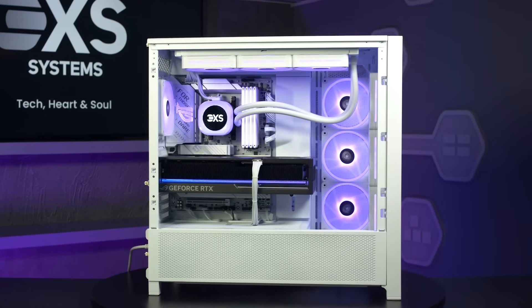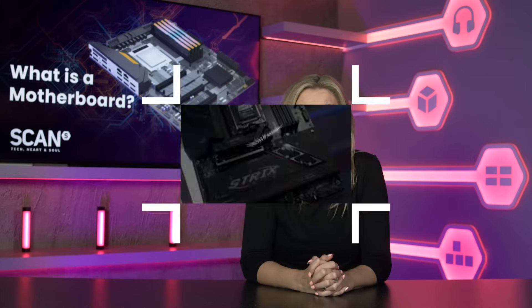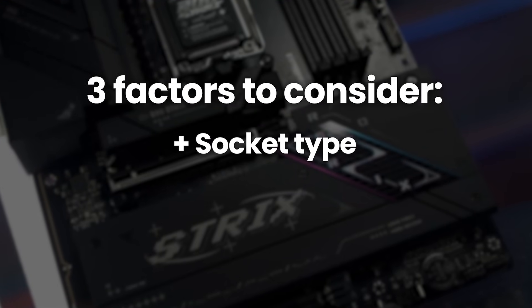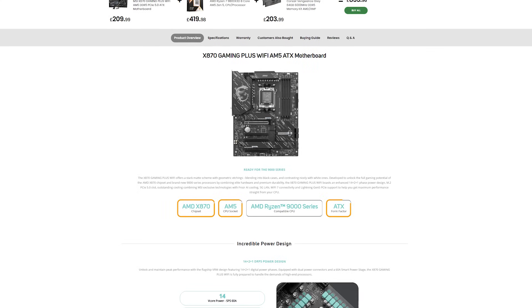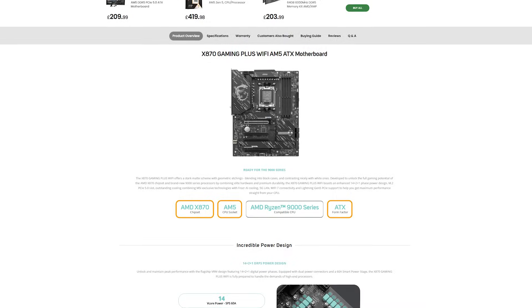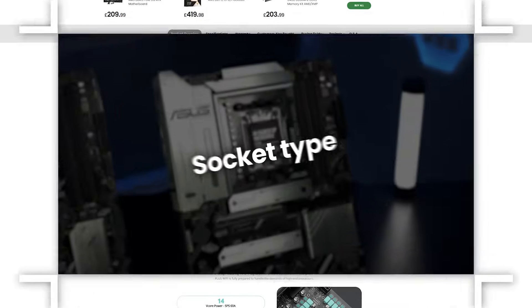Just like any component, you need to make sure that the motherboard you choose is compatible with your CPU and has all of the features to get the best out of the rest of your components. There are three main factors to consider when choosing a new motherboard: the socket, the chipset, and the size. You'll see all three listed on any motherboard product page, and we'll break down what each of them actually means for you.